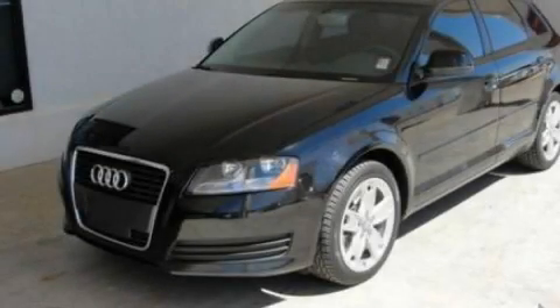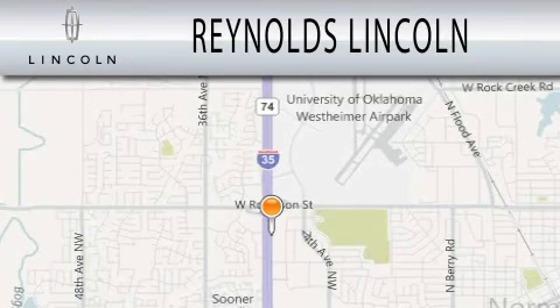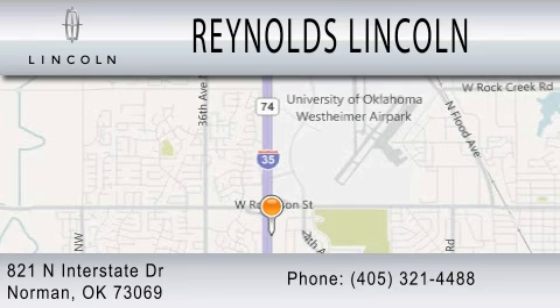Contact us today to arrange your test drive. Reynolds Lincoln is dedicated to doing everything possible to ensure that the experience you have selecting your next vehicle is as pleasant as possible. We are located at 821 North Interstate Drive in Norman.